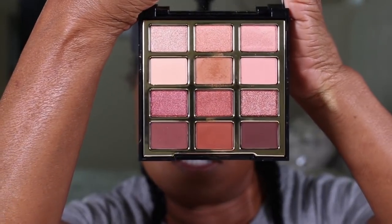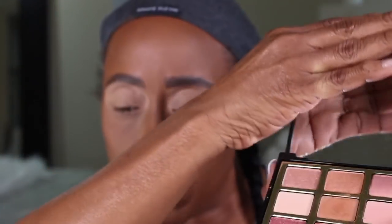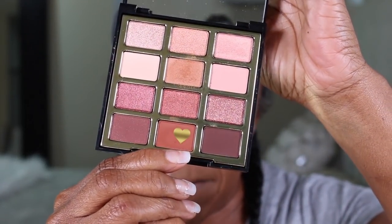The next thing I'm going to be using is this Milani Pure Passion palette. I've heard a lot about this palette — lots of good things — and of course it's a drugstore palette. These are the shades; they're really pretty. The first color I'm going to use is the shade in the middle and it's called Spice It Up.